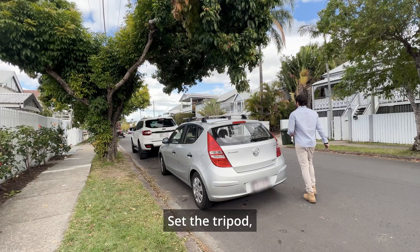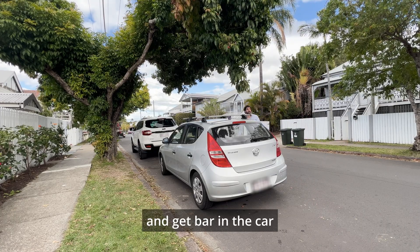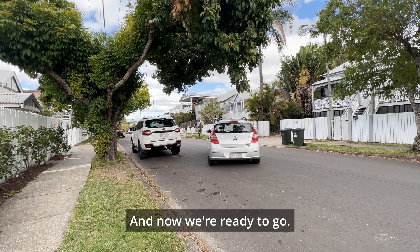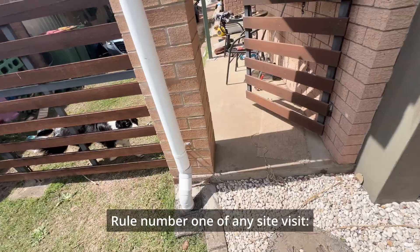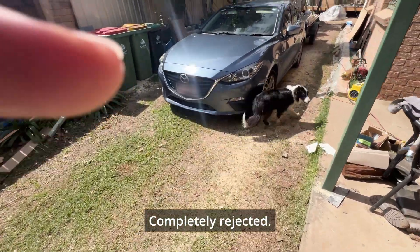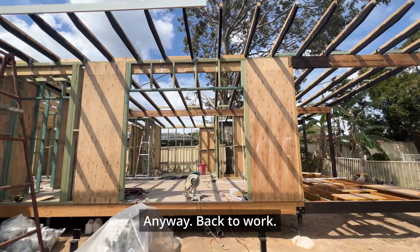For the shot, I set the tripod, get back in the car for one quick drive-by, then walk back and grab the camera. Rule number one of any site visit: puppy diplomacy — completely rejected. Anyway, back to work.